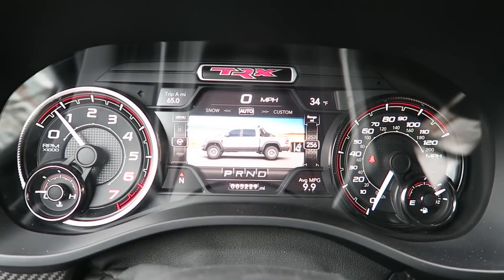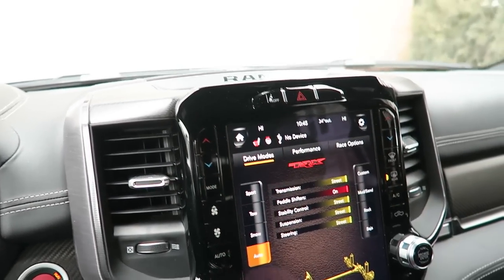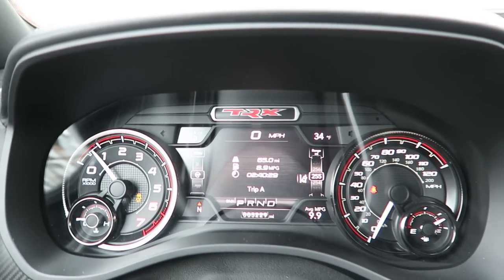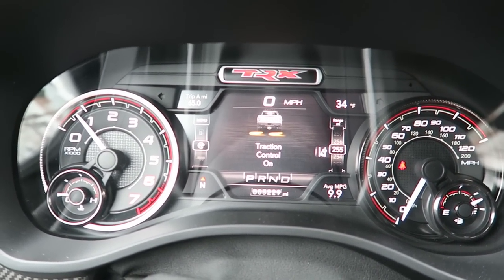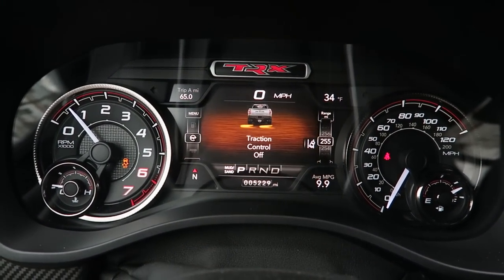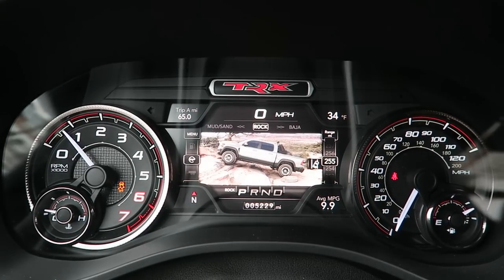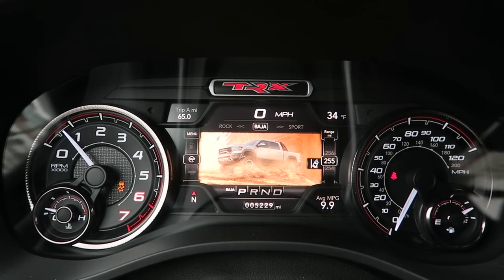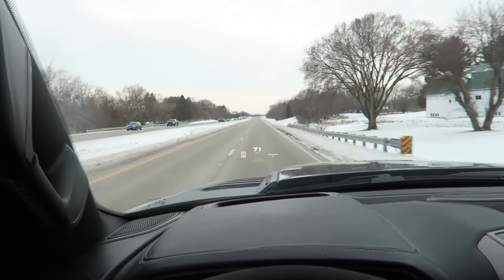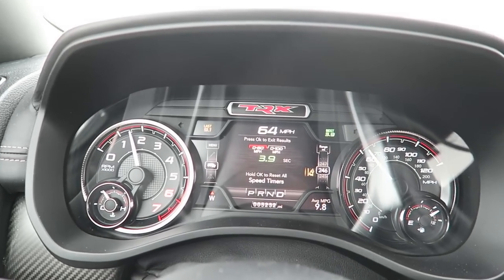My goal was to get the MPG below 10 - it is now at 9.9. Different drive modes: Auto. If you hit the TRX mode button, it pulls up the settings on screen so you can see what exactly is changing between things. Baja turns traction control off. There's also a cool animation on the center screen when you go between drive modes - Custom, Mud and Sand, Rock. And Baja looks awesome. I tried launch control again - that was a 0-60 in 3.9 seconds. It spun again so I don't know if that was accurate, because it's rated at 4.5 seconds. But 3.9 - 0-60.